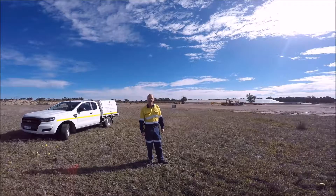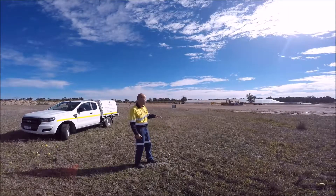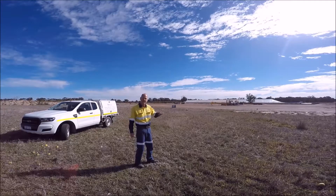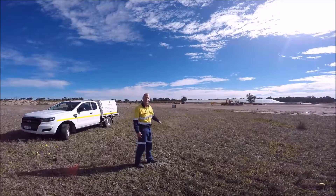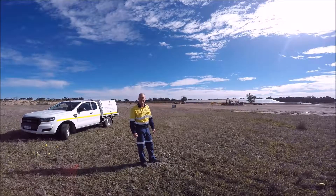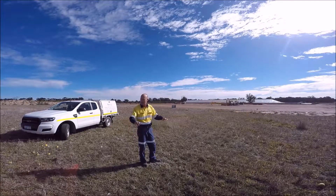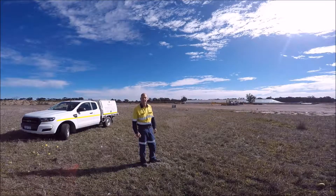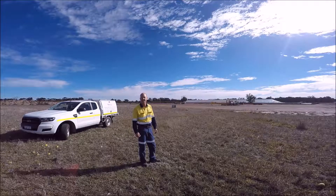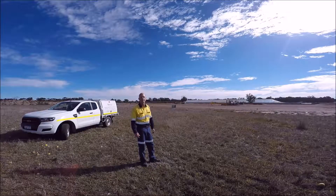It just goes to show that big companies in the planning stage, right at the start, are being proactive. Before they bring any machinery on site, they're going through and scanning for any existing services — even in a big field like this, a big farming property, that could have a direct buried Telstra cable going through it. It pays to be proactive; you never know what you'll find.